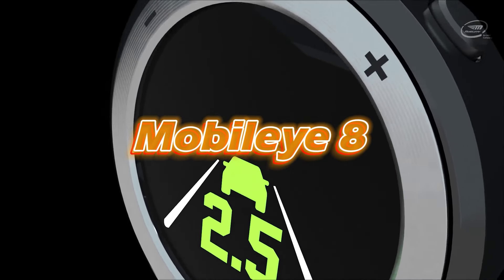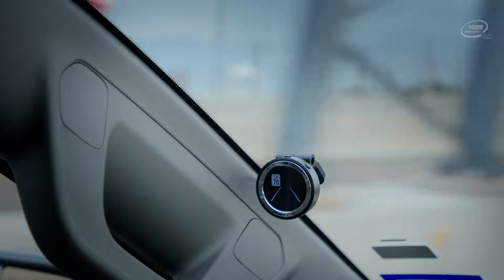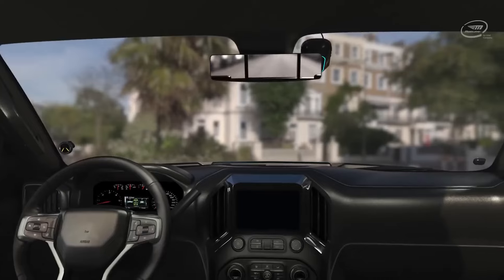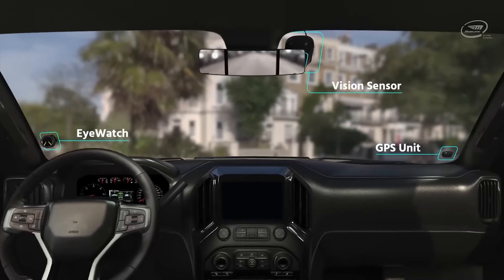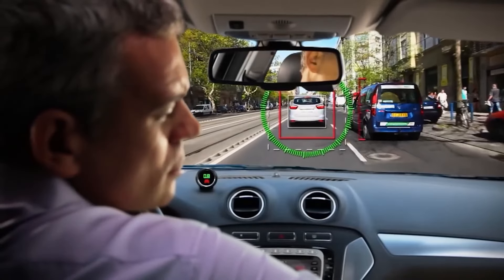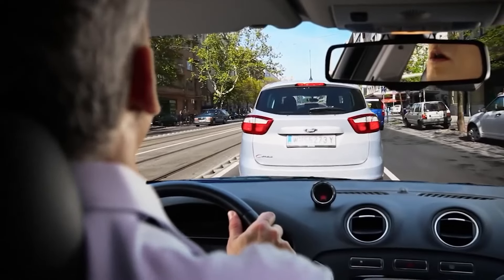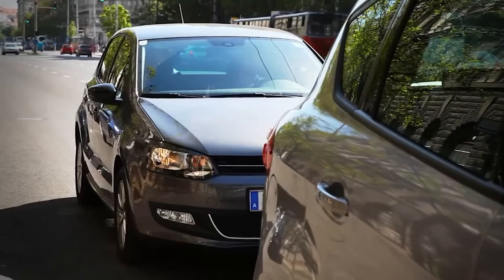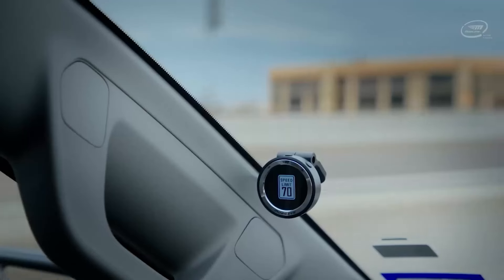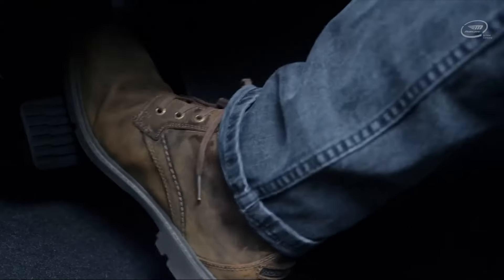Mobile i8. The Mobile i8 Connect transcends traditional navigation systems by serving as an advanced driver assistance system, adept for drivers familiar with satellite navigation. Beyond guiding from point A to point B, it proactively scans for potential hazards, utilizing a three-component setup: a camera behind the rearview mirror, a GPS unit on the passenger's side, and a display on the driver's side. This system alerts drivers to risks such as speeding, unsignaled lane changes, and tailgating through audio and visual cues.